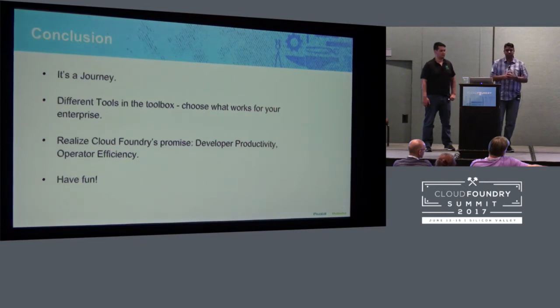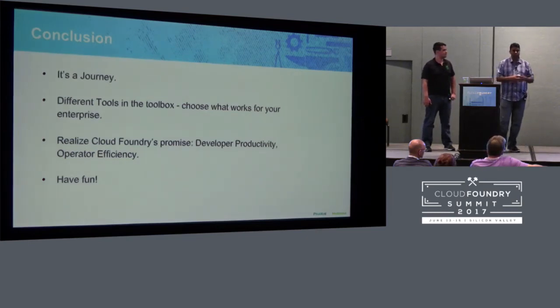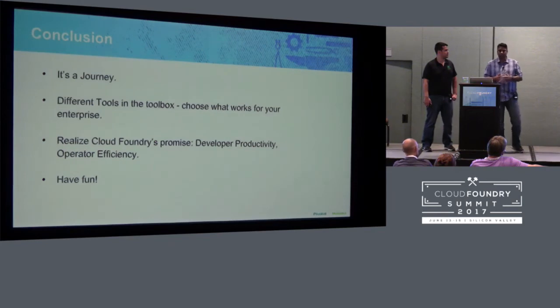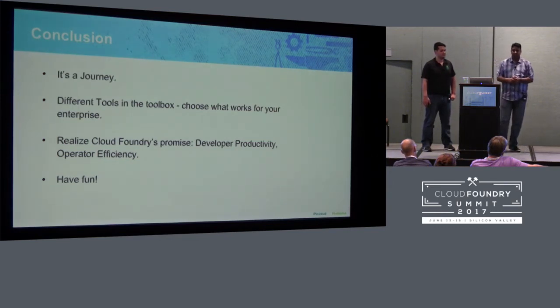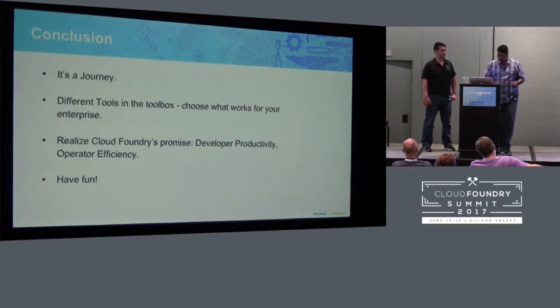It's a journey. The whole concept of taking your Cloud Foundry foundation to the next level and making it enterprise-grade is a journey. There are a lot of different tools and approaches to work toward adding more resiliency. At the end of the day, to realize Cloud Foundry's promise — developer productivity and operator efficiency — those are the two main things that will enable your business to deliver better, faster, and in the most efficient way. And finally, have fun: this is a great platform, you can learn it, grow with it, and do wonders with it.